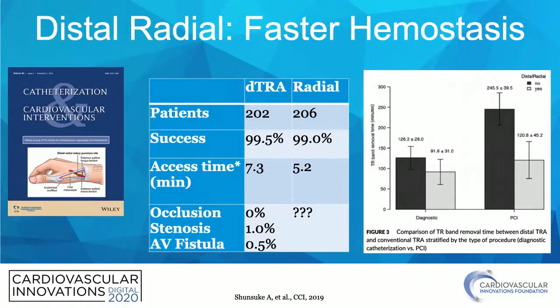One advantage of distal radial is faster hemostasis. This is a recent study in CCI — it even got the cover of CCI in November 2019. This was a comparison of over 200 patients with distal radial versus traditional radial, showing a 99.5% success rate for distal radial access. Access time was a little bit longer, but looking at the complications: 0% occlusion, 1% stenosis, and 0.5% AV fistula. There was also a significantly lower time to hemostasis after PCI in the distal radial group.